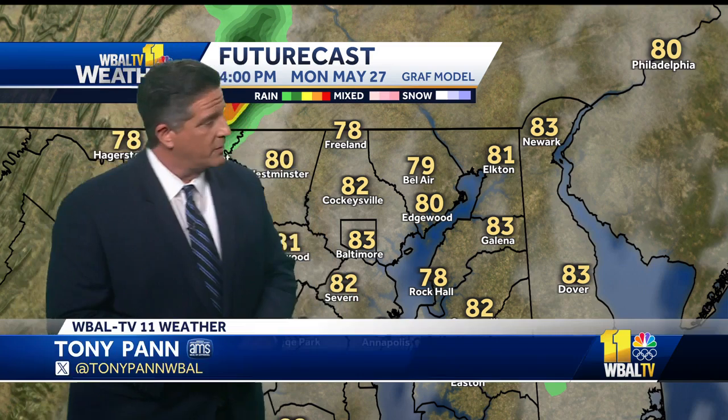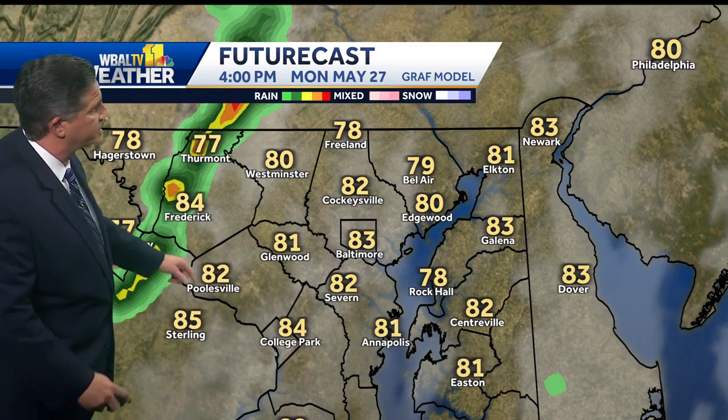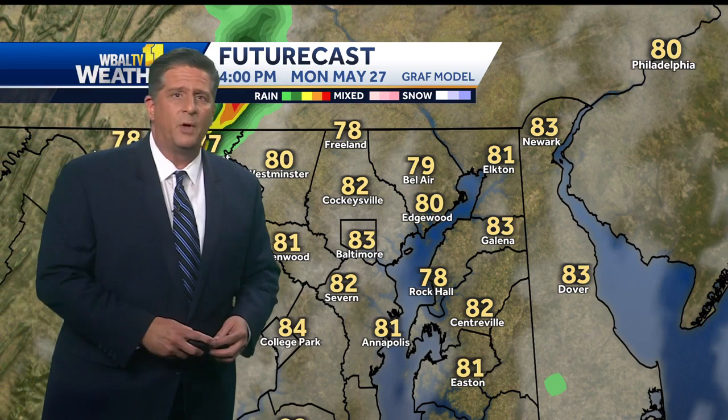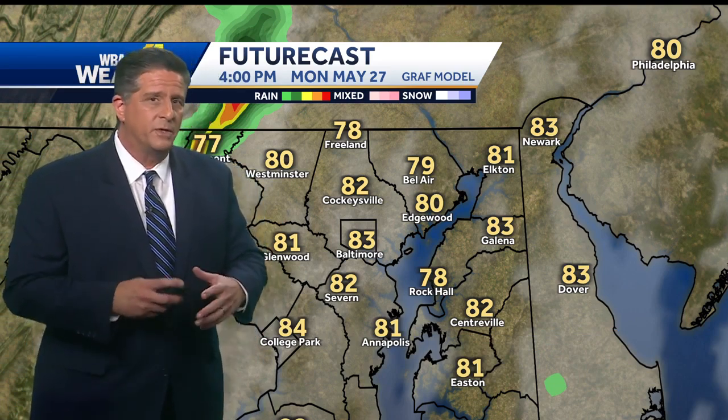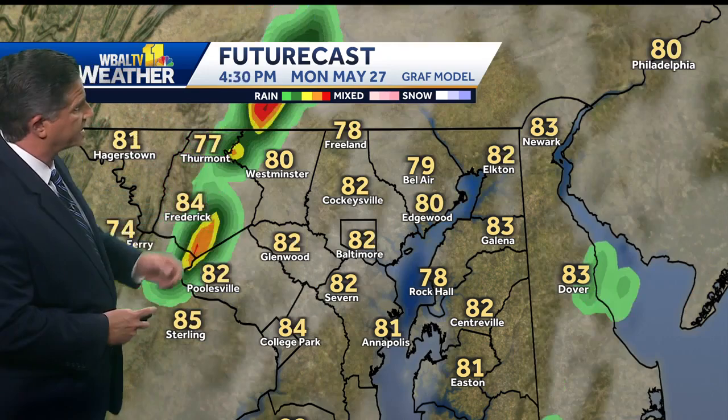This is one of our high-resolution models that updates every hour, so it can track things on a really small scale. Let's take a look at this — you can see the model has picked up on those thunderstorms west of us. As it progresses towards Baltimore, the atmosphere is a little more stable, so we're not sure the whole line will hold intact, but let's see what our futurecast model has to say.